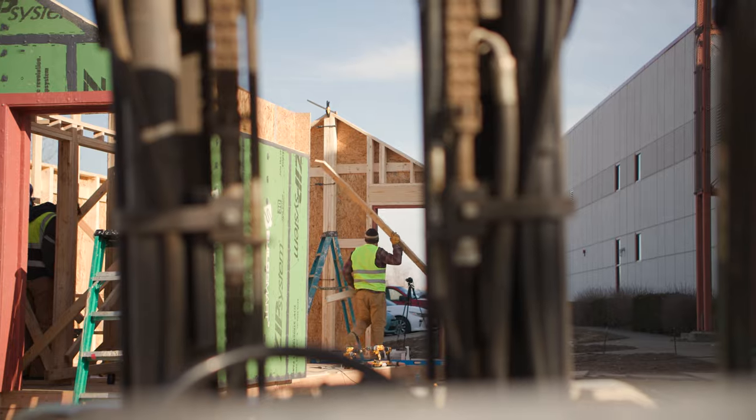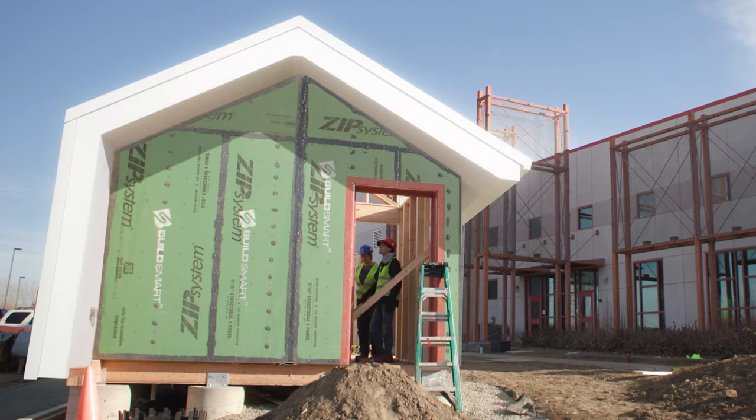The fact that we were able to build this whole home in a three months time is a success in and of itself.